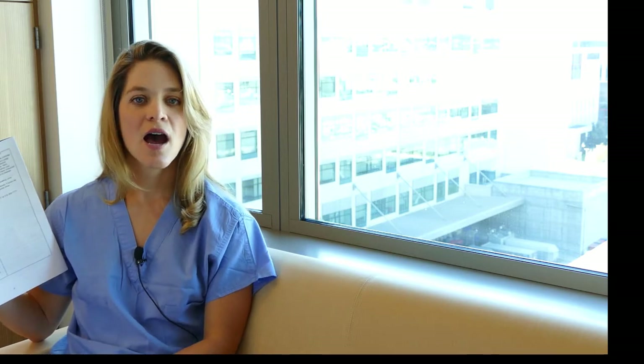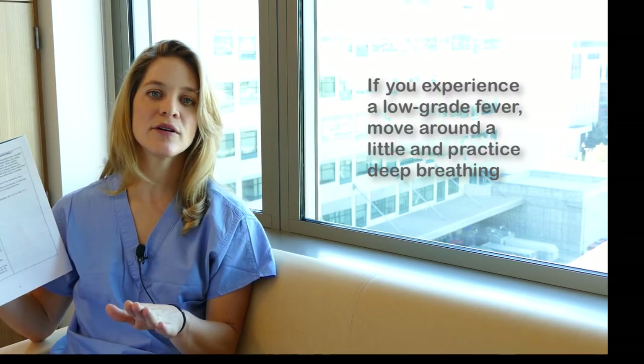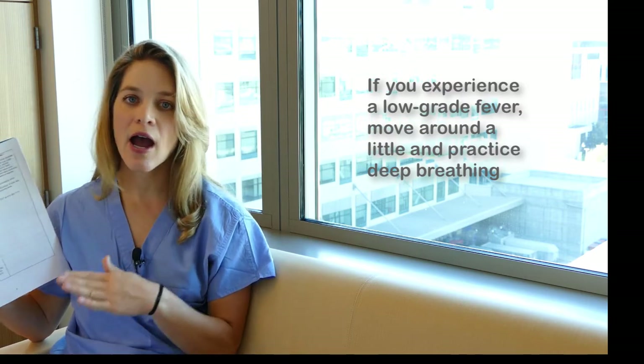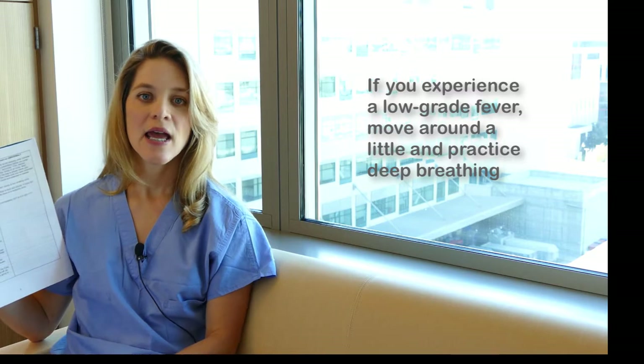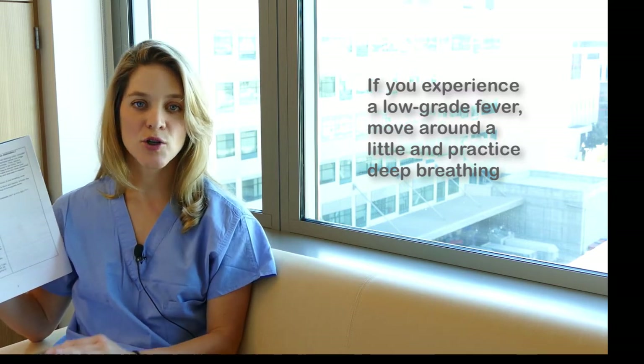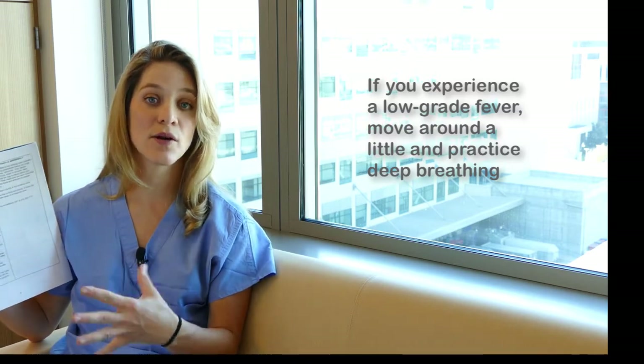You're also likely to have a low-grade temperature around 99–100 degrees, which is very common after surgery as your body is revved up. If you do get a low-grade temperature, make sure you're up, moving around, active, and doing your deep breathing, because inactivity is often the trigger — and activity helps it resolve.